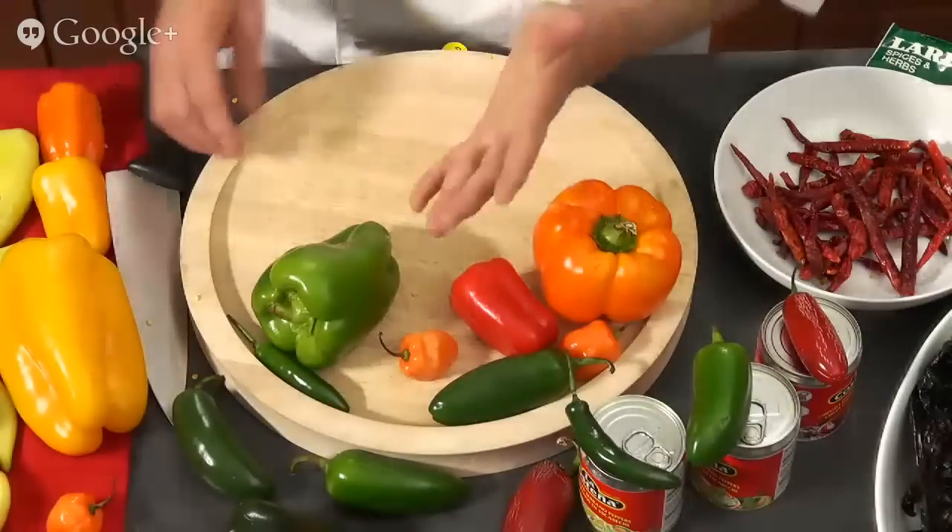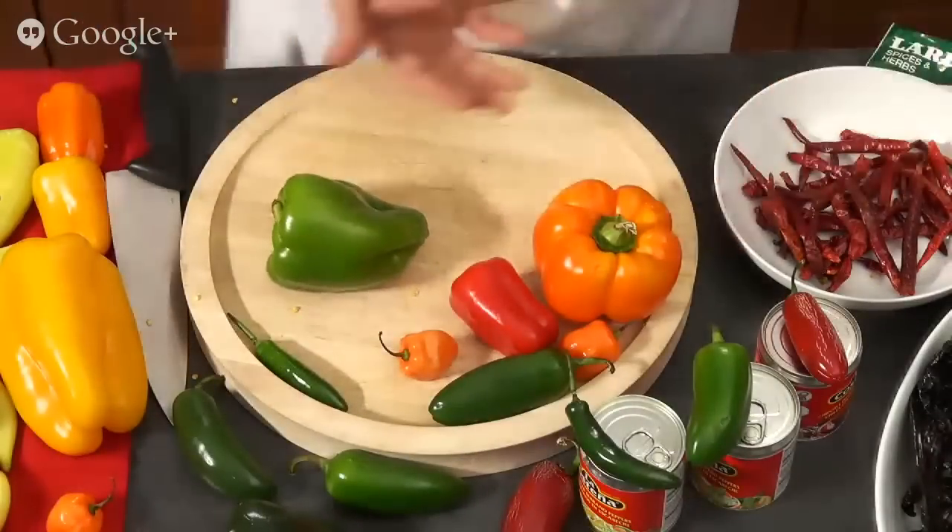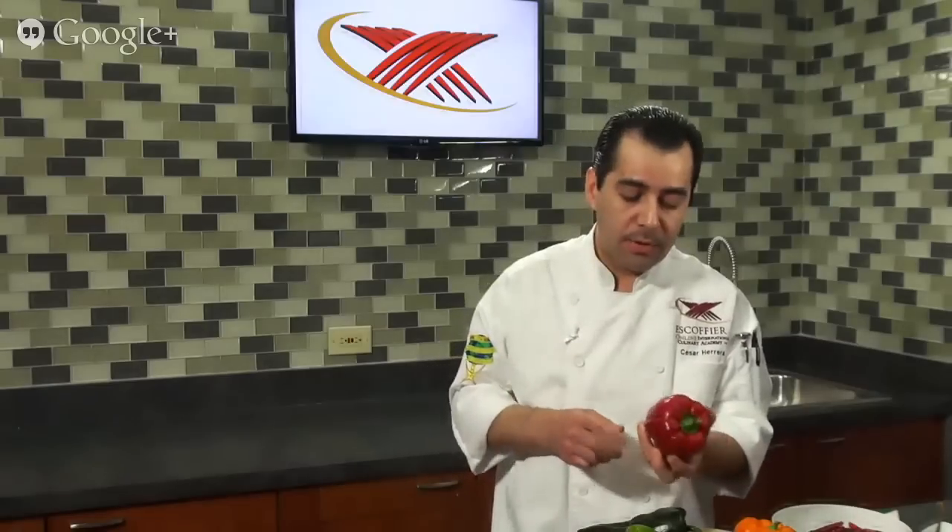There are so many different types of peppers out there. The best way to tell which peppers are hotter is by the color. For example, a bell pepper or tomato pepper — the ones with a lighter color have less flavor, while those with a darker color have more flavor because they've been on the plant longer and ripened more. So the flavor is more intense. The darker the color, the more ripe it is, and the more flavor you'll get.